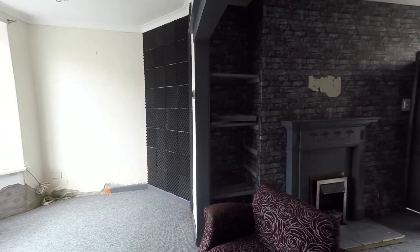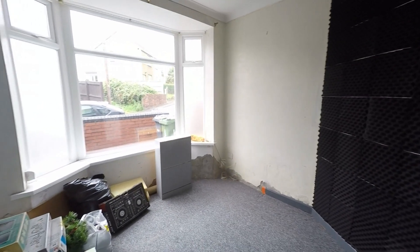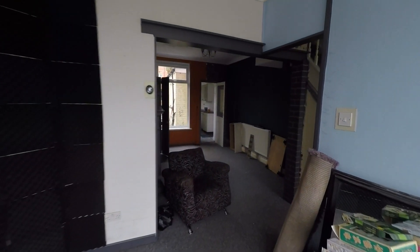Stepping into the reception rooms, we get to see we do have two individual spaces here but a nice open plan feel to it as well. The room to the front of the property has plenty of space for a family-sized dining table and chairs, and a nice large bay window which frees up additional floor space while allowing in plenty of light.